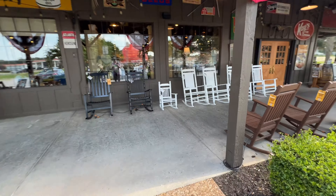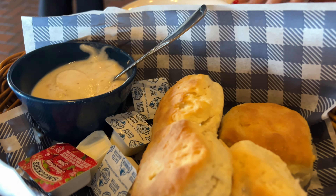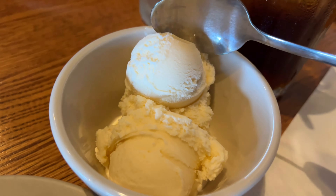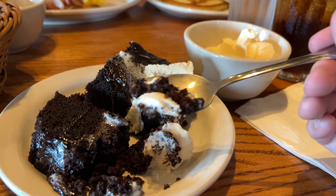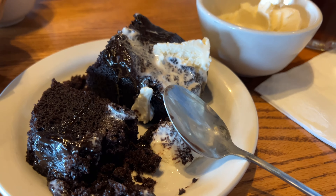We made it to Cracker Barrel — we're going to check out the old country store and eat a little something. Oh, look at that — biscuits just arrived! Wow, that looks like so much food. Coca-Cola cake — oh my god, that's pretty amazing! It's pretty good. So we just had our snacks, dinner, lunch — all that. Now we're checking out the old country store here at Cracker Barrel because they do have a lot of Halloween decorations.